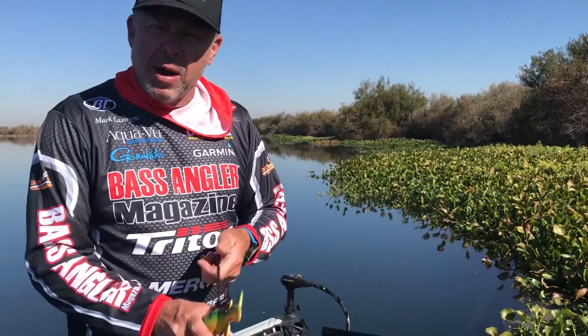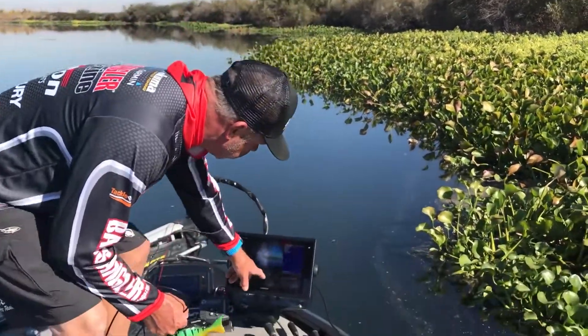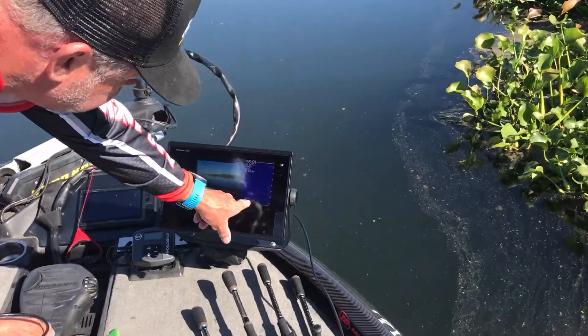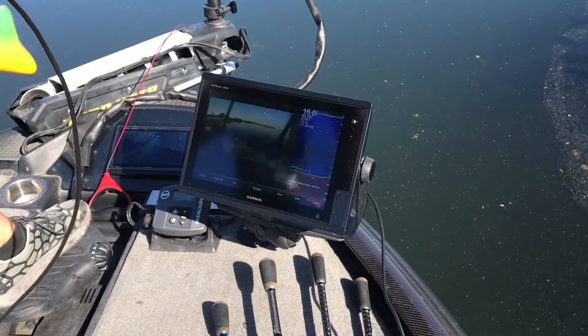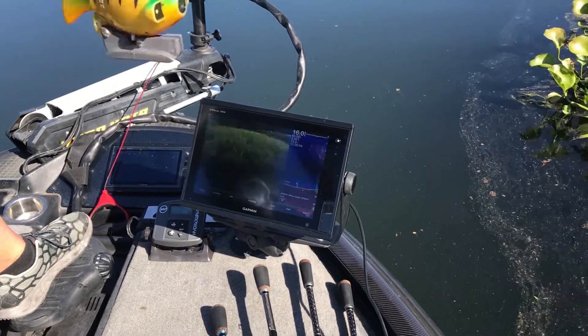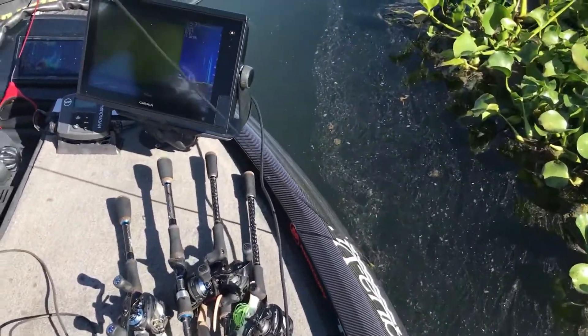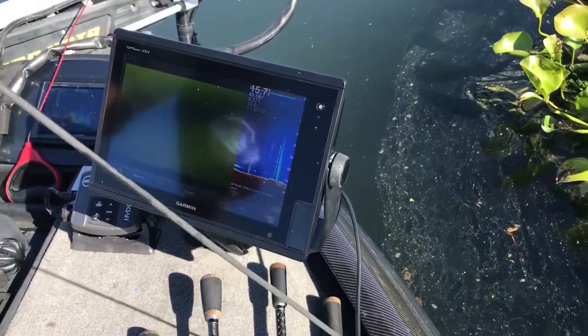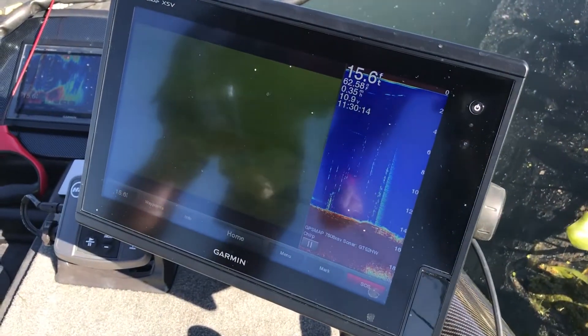I'm gonna lower the camera down and we're gonna take a look at a few of these bass. You'll see as we go along it's a little bare right here, but we'll see a bunch of fish come up. We've got the camera hooked up to the Garmin so it's really easy to just lower the camera right down to the bottom. Now we can see there's a bunch of weeds down here.